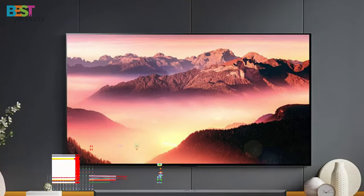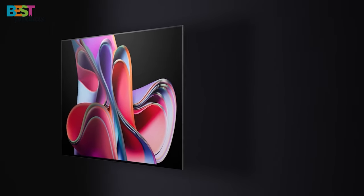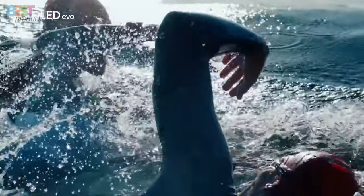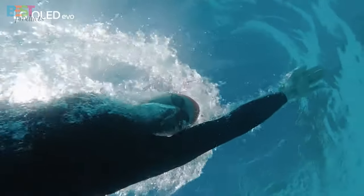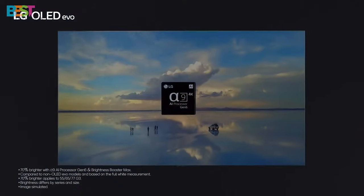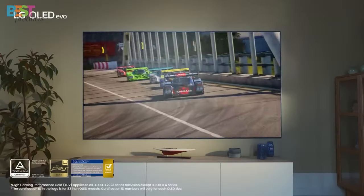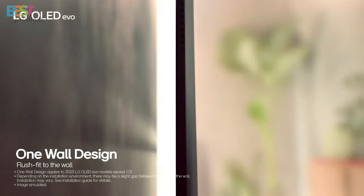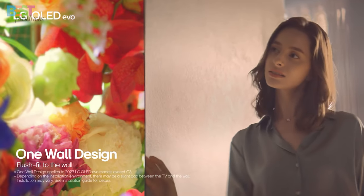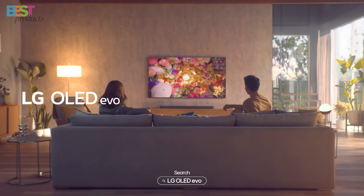Number 2: LG G3. This TV offers exceptional contrast with deep blacks and no blooming. With a 70% increase in brightness over its predecessor, the G3 promises stunning visuals that pop off the screen. Powered by LG's latest Alpha 9 AI processor Gen 6, it delivers enhanced image processing and AI sound capabilities for a truly immersive experience. Available in sizes ranging from 55 to 83 inches, the G3 is a versatile choice for any room. Its outstanding HDR performance makes it a top contender in the OLED market.